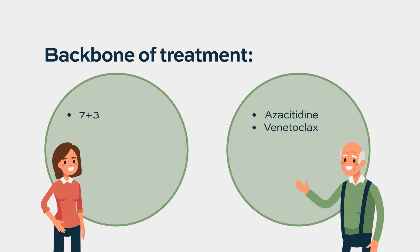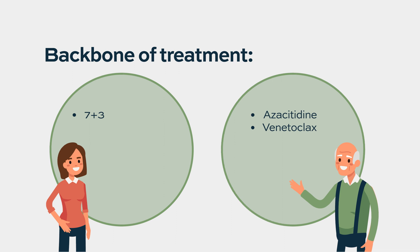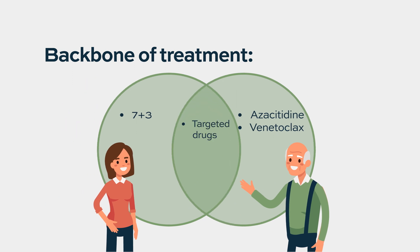It's a complicated process where, depending on the mutational profile and the chromosomes — the cytogenetics — you decide whether to stick to the standard of care with the backbone plus a targeted agent, or you determine there are no targeted agents to add. In that case, you can enroll the patient into clinical trials that add several other agents to improve outcomes from 7 and 3.